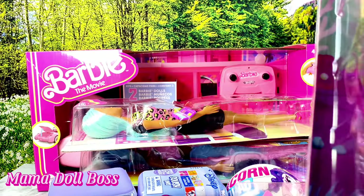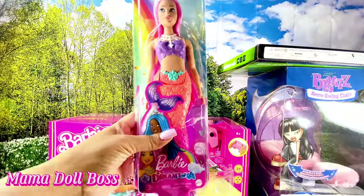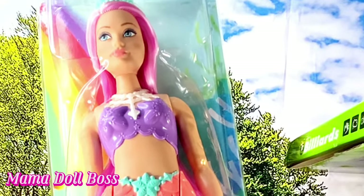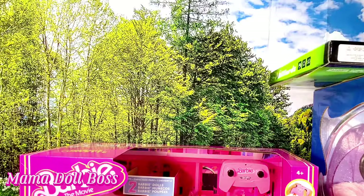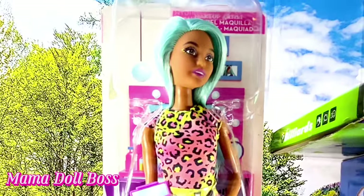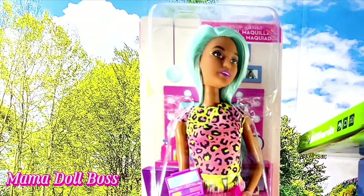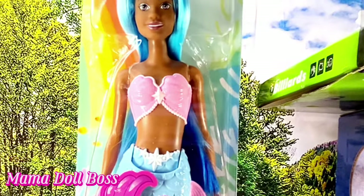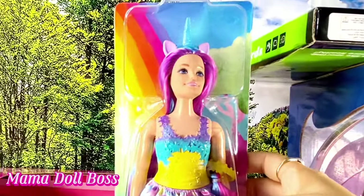All the Dreamtopia mermaids and the regular Dreamtopia Barbies were on sale. This mermaid here was on clearance for $7 — I believe the regular price was $9.97 or $10.97, I'm not really sure, but I got it for $7. This Career Barbie I got for $5, and I believe it was like $9.97 originally — a great deal. Then this Dreamtopia Barbie I got for $5, and another Dreamtopia Barbie doll was also $7.